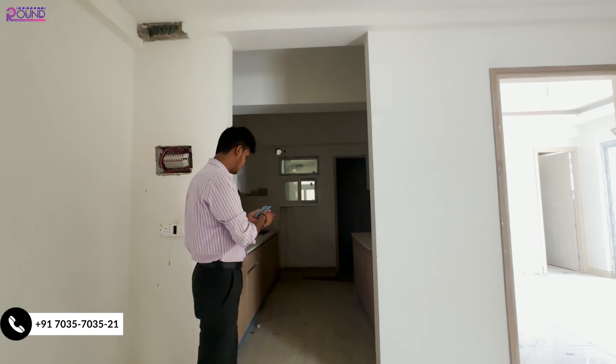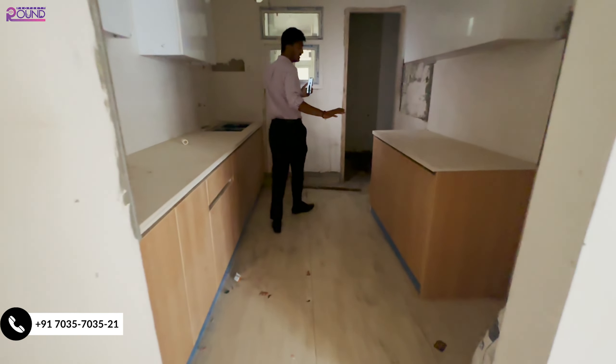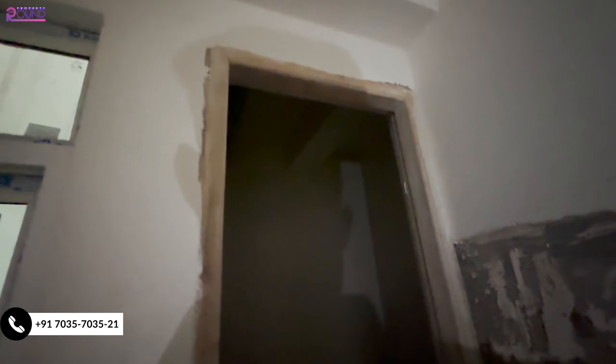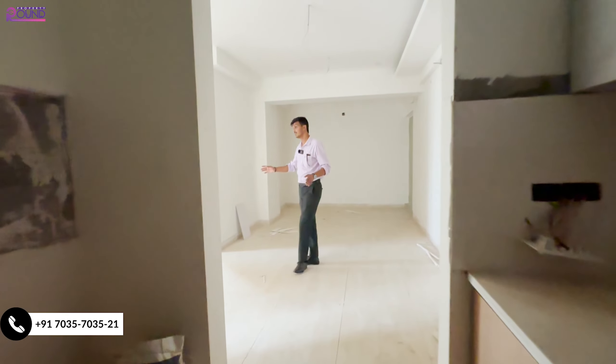In the kitchen, there are currently no electrical fittings installed. This is the kitchen area, and next to it there is a store area — a basic storage space where you can easily keep furniture and other items. Going further inside the kitchen area, there are rooms available on its own floor.